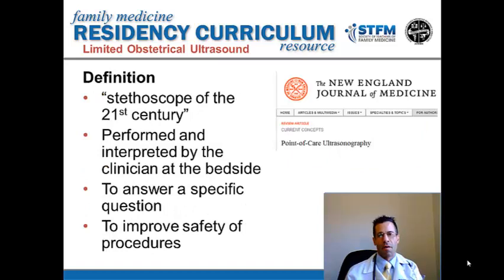POCUS, or point-of-care ultrasound, is ultrasound that's performed and interpreted by the clinician at the bedside. In an article in the New England Journal of Medicine, this technology was referred to as the stethoscope of the 21st century. In distinction to a formal ultrasound done in the radiology suite, point-of-care ultrasound is used to answer a specific question.